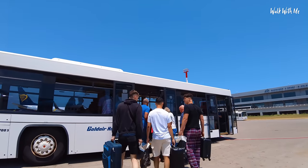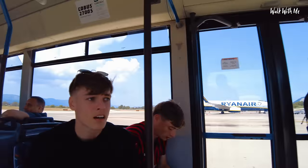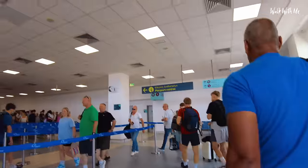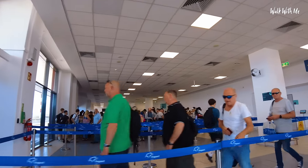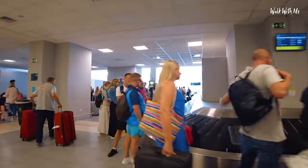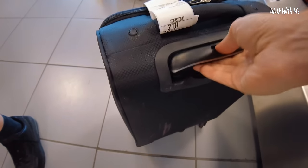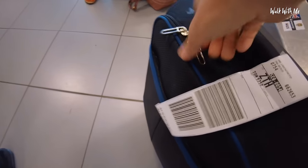On board a nice air-conditioned bus now. More queues — just got to try and find my bag. I think this might be mine — yep it is.